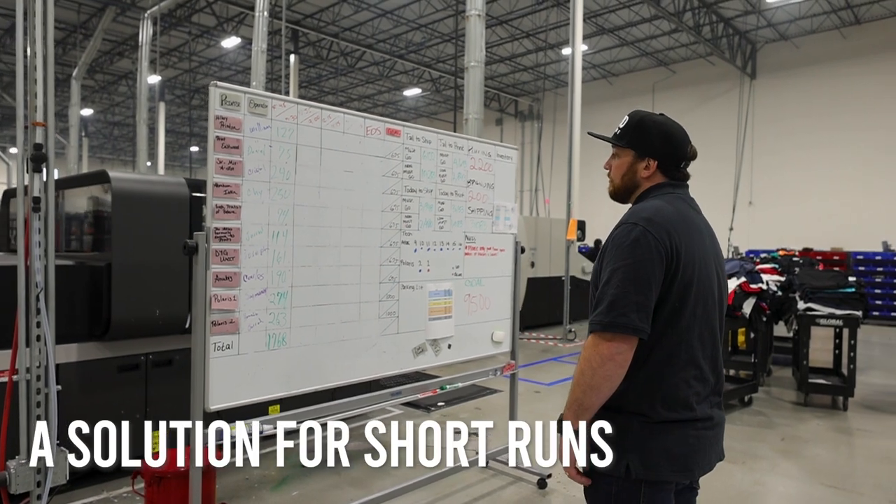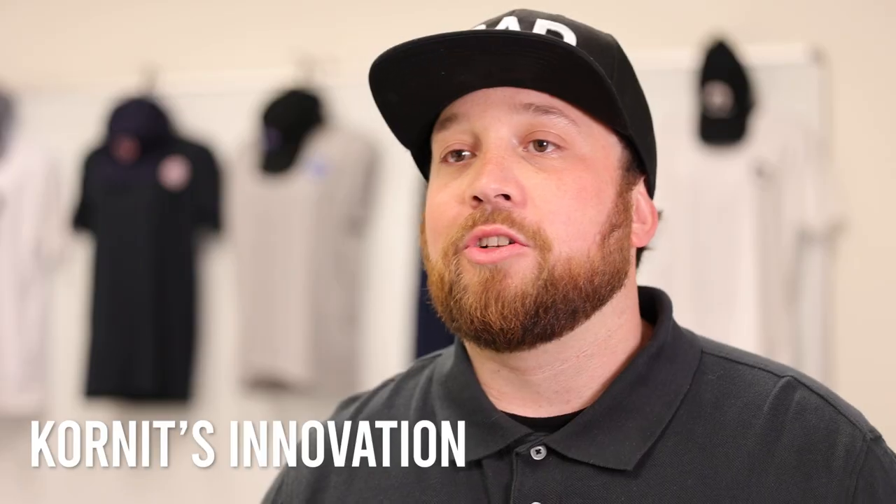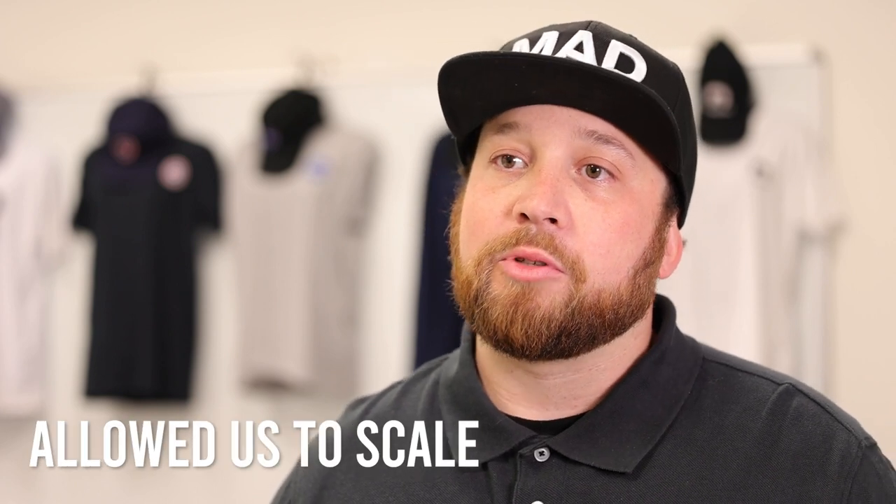We were looking for a solution to fit the short runs under 300 pieces. Kornit's innovation, support, and service has allowed us to scale the print-on-demand division and make it what it is today.